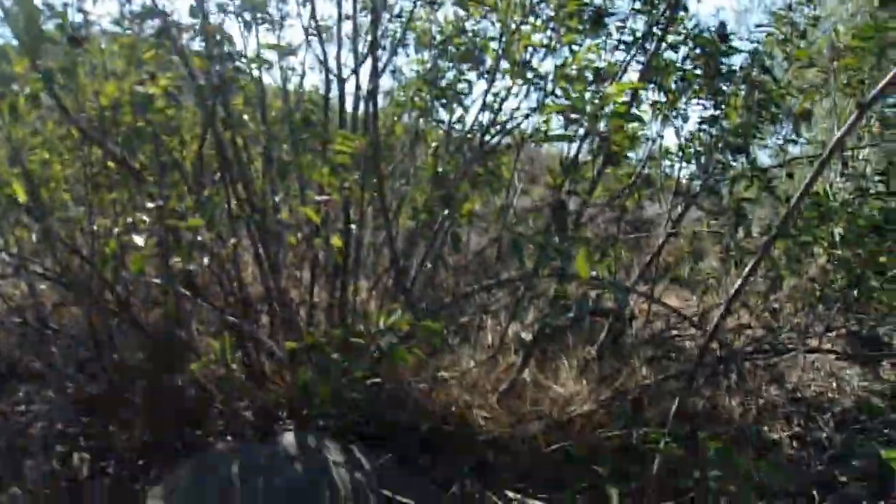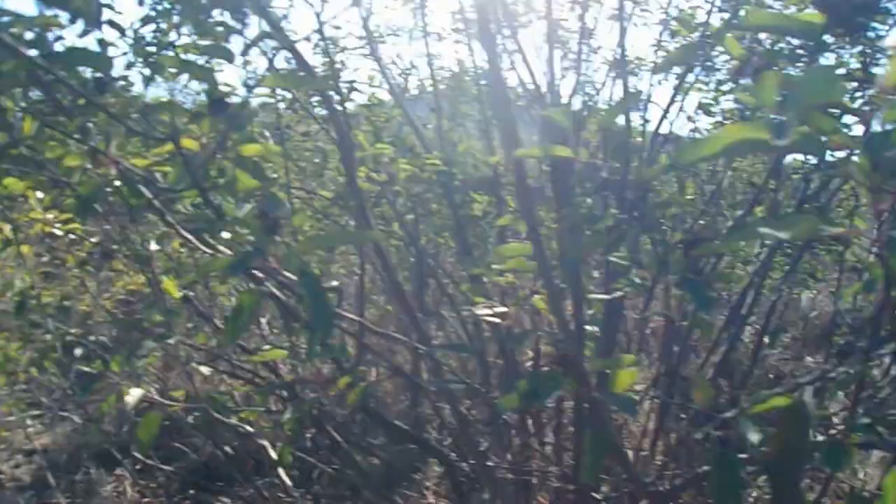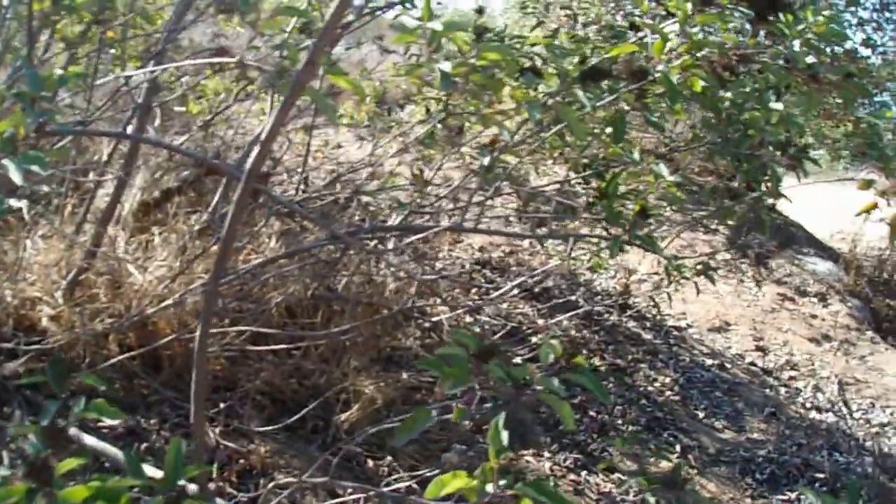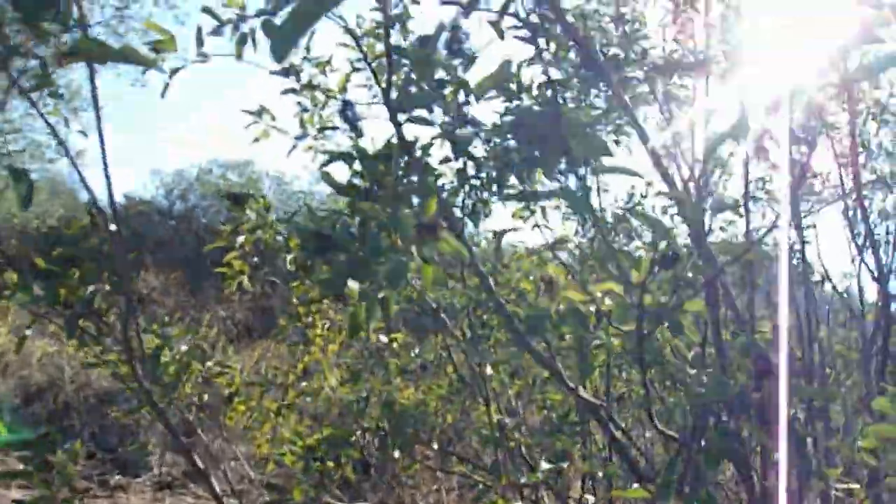On the driest, most exposed sites, a lot of times they'll be small, humble size like this. But once you get them deep in canyons, bottomlands, where the soil profile is very deep, these things can skyrocket to small tree size sometimes.